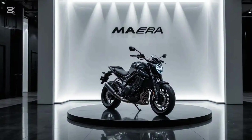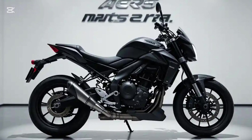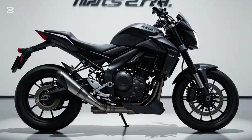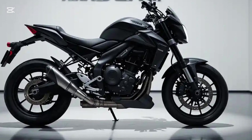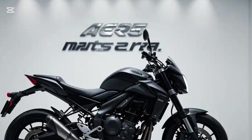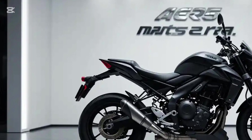Design-wise, the Matter Era has a futuristic and aggressive stance. It features sharp lines, LED lighting all around, and a muscular tank-like structure that gives it a bold look. The bike is designed to appeal to young riders who want something stylish yet functional. The riding position is sporty but comfortable, making it suitable for both daily commuting and weekend rides. The overall build quality is impressive, with premium materials and a well-thought-out design that ensures durability.